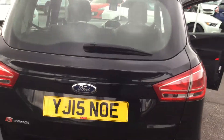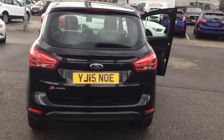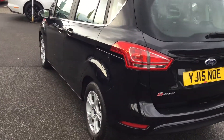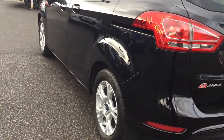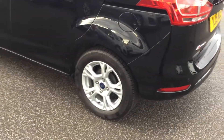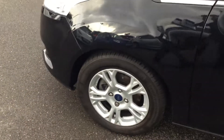This car does feature rear parking sensors for ease of parking. Showing you down the near side — just going to give you a good look down here. You can see no scratches, scrapes or bumps. The third unmarked alloy, and there's the fourth.